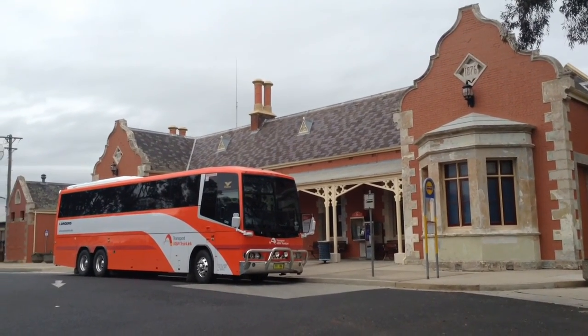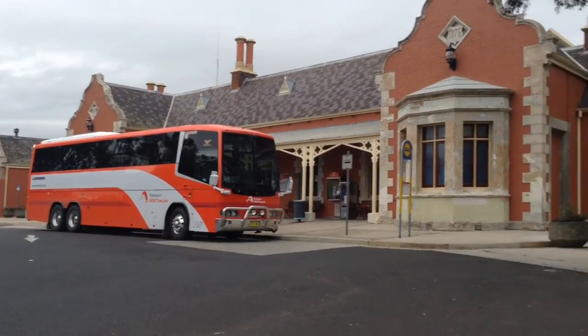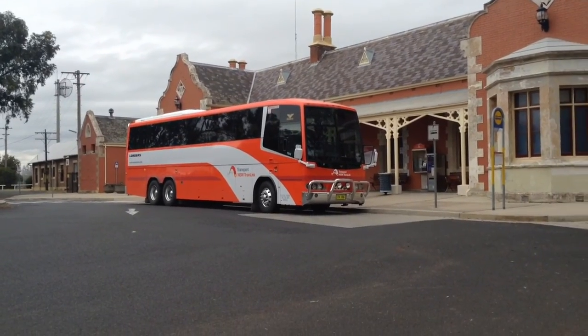It is TV 196. It's from the Grenfell Depot, I believe, and this bus will be going to Grenfell, somewhere in Central Western New South Wales.